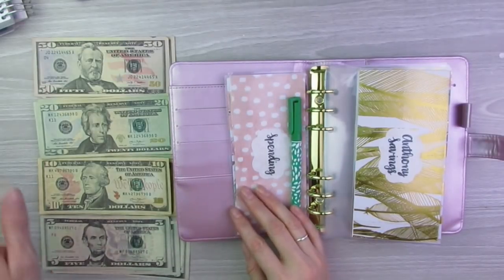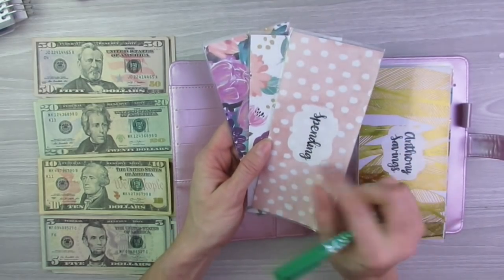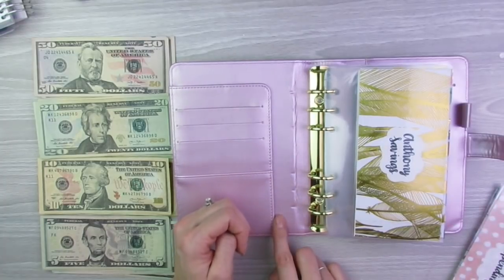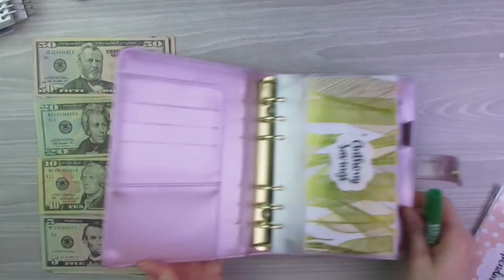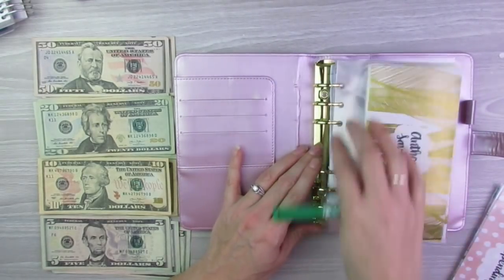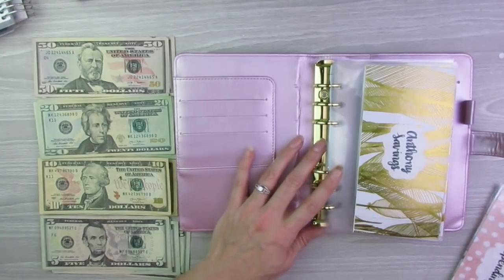I got everything set out here. I have all my cash and my three cash envelope categories, which are spending, gas, and groceries. And then I have my sinking fund binder — this is a Recollections binder I got at Michael's. I absolutely love it to hold all my sinking funds. I hole punched them, laminated them, and put them in here and it works out perfect for me.